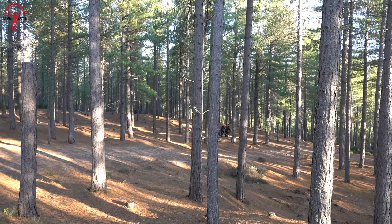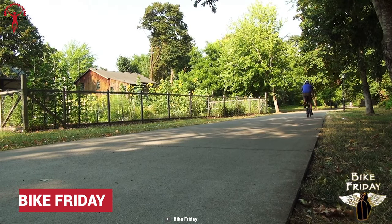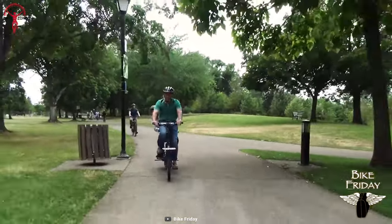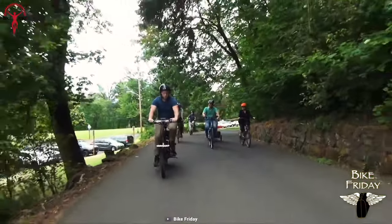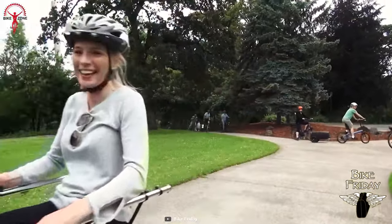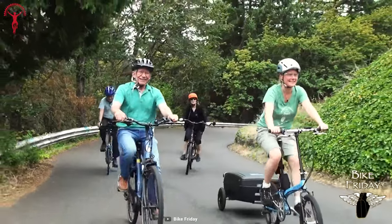Nothing beats the excitement of biking with a close mate — the Bike Friday Tandem Bike is a high-performing touring bike, perfect for touring around town or exploring the countryside with good company. It's a custom-sized bike keeping the captain and stoker's body size in mind, and it offers a low step-over height to mount and unmount conveniently.